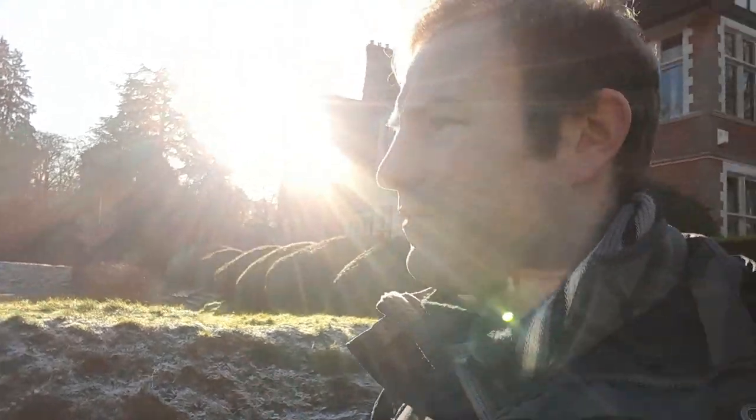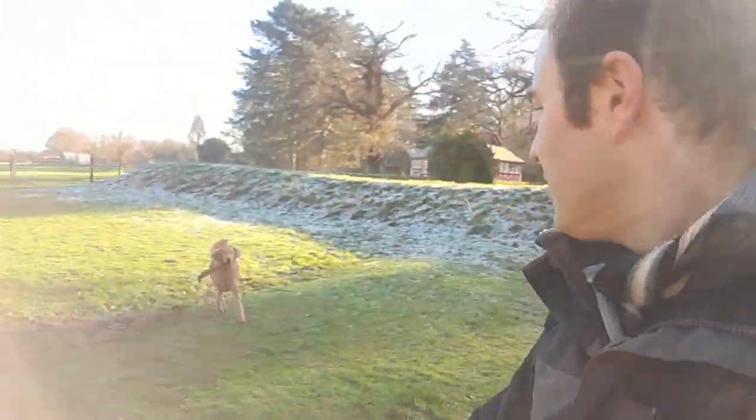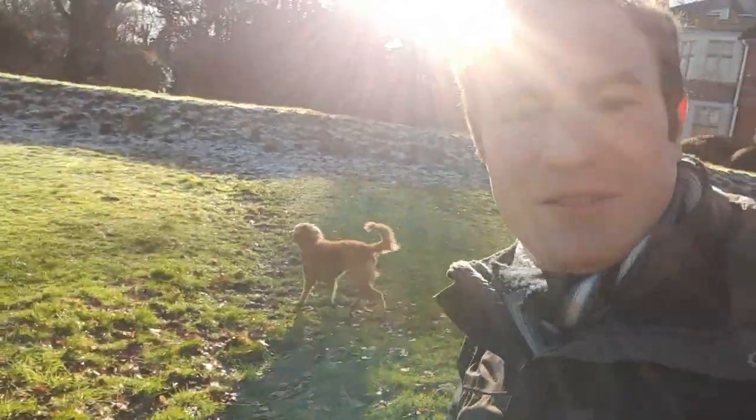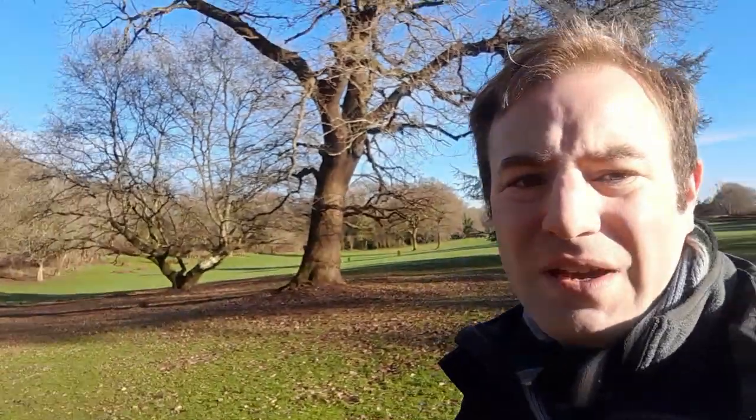My next place to show you is the dell, which is quite an interesting part of the estate. We'll eventually go down to the River Chess. I believe Lady Ella Russell also used the river Chess — I'll get onto that when we get down there. She really did use the whole estate to its full potential. There's a dog running towards me with a stick — sorry dog, I'm not going to throw that stick because I'm in the middle of making a video. He's deposited the stick and run off. I'm going to continue down towards the dell.